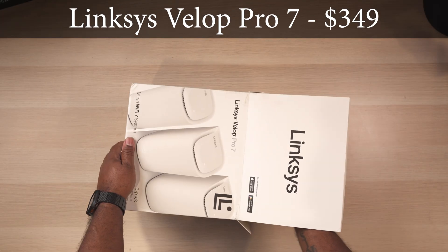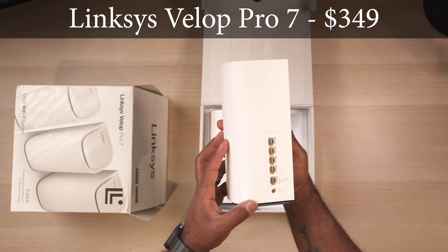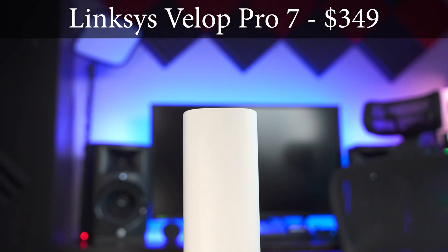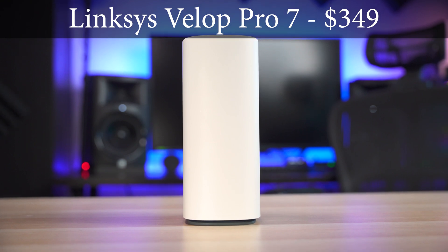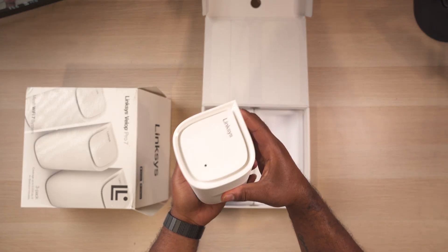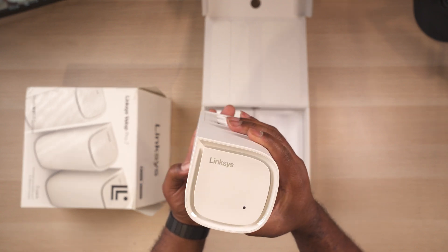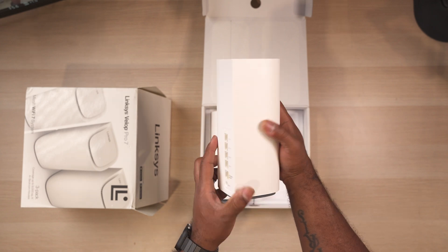Last but not least is another router that can be purchased as a mesh system — the Linksys Velop Pro 7. The Pro 7 is a tri-band router which can be purchased as a 1, 2, or 3-pack, with the 1-pack having a more palatable retail price of $349, which is basically half the price of the other routers. It also happens to be the smallest router on the list with the most unassuming design.